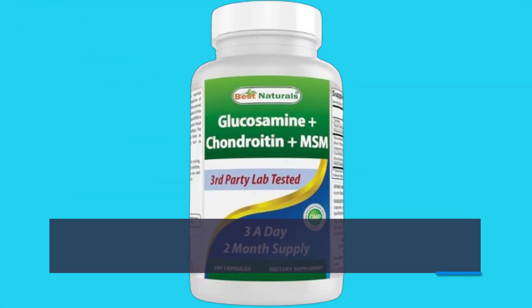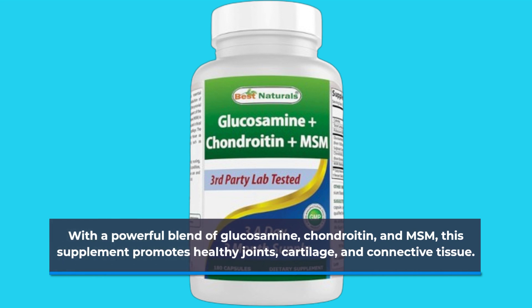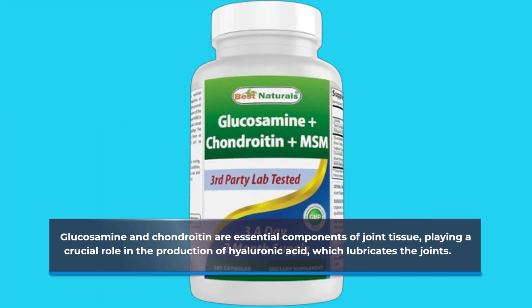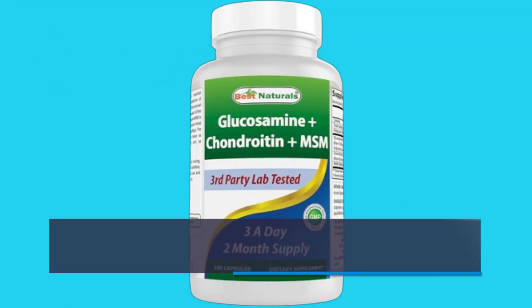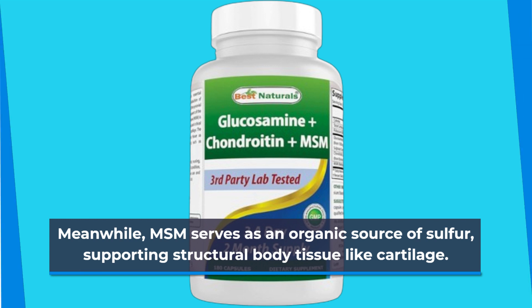With a powerful blend of glucosamine, chondroitin, and MSM, this supplement promotes healthy joints, cartilage, and connective tissue. Glucosamine and chondroitin are essential components of joint tissue, playing a crucial role in the production of hyaluronic acid, which lubricates the joints. Meanwhile, MSM serves as an organic source of sulfur, supporting structural body tissue like cartilage.